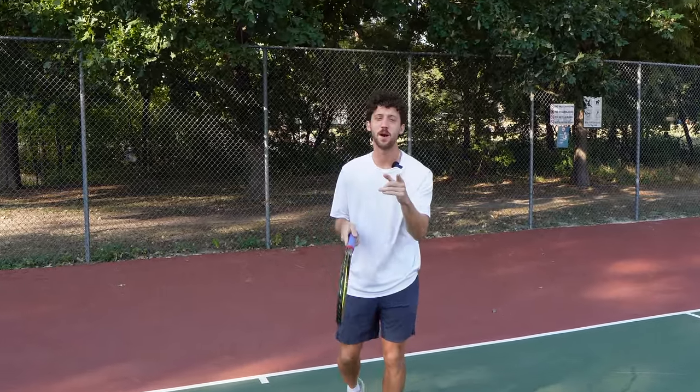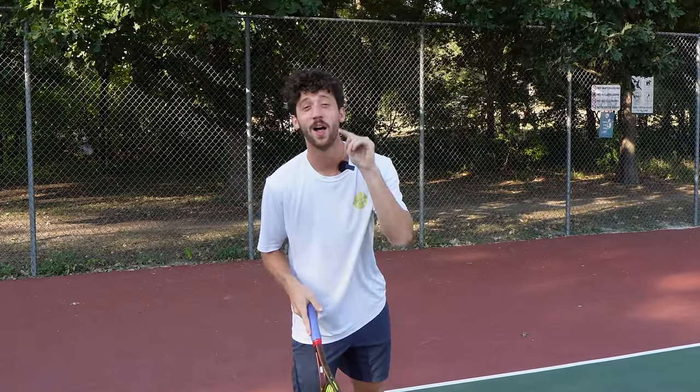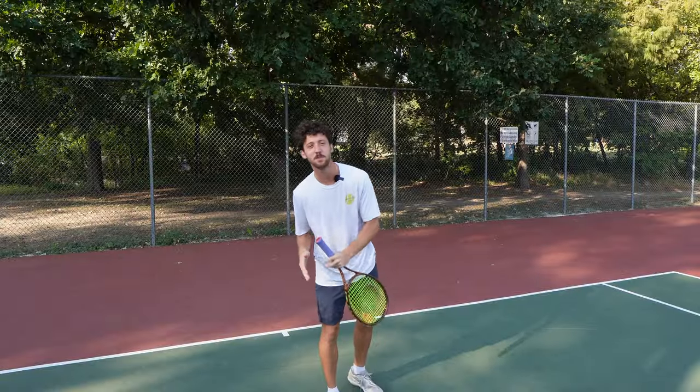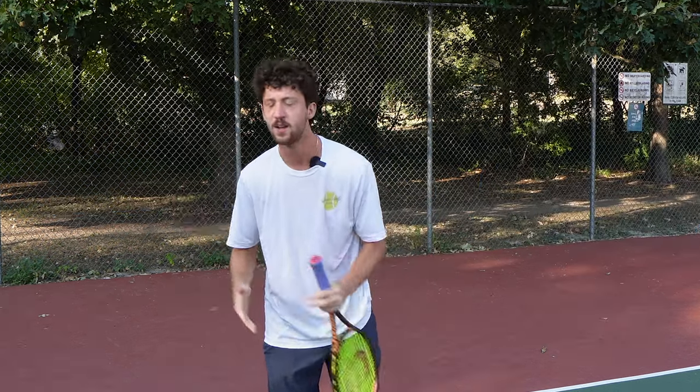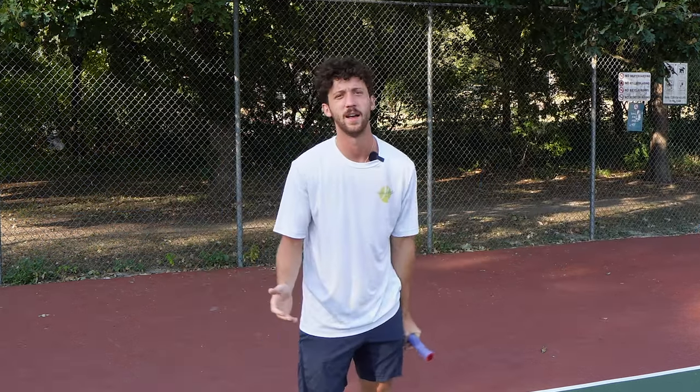If you're watching this video, you probably want to be good at tennis. Well, I have bad news for you. No one is good at tennis. Besides the people you see on TV and a few nuts out there, we all suck. Some just suck a little bit less.